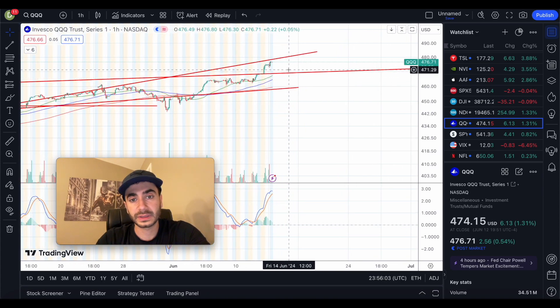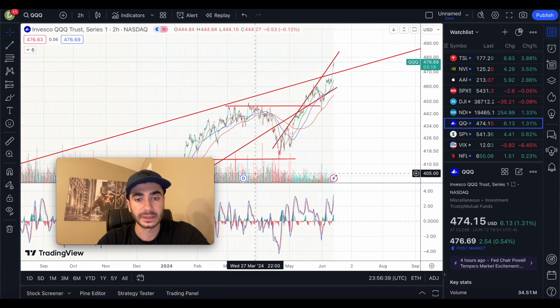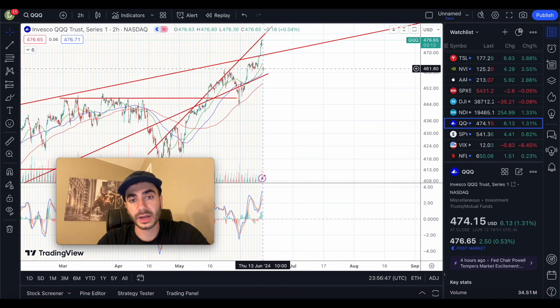For QQQ support levels: if we drop, there's support at $473, then coming back down to $468 where the upward trend resistance line could act as support. The moving averages show $476 and $464 — the $464 level could hold with a good amount of consolidation. There's also an upward trend resistance line dating back to November 2023 that has acted as resistance and support repeatedly. If we keep dropping, support at $461 and $460, with the moving average plus that support line around $458–$459.